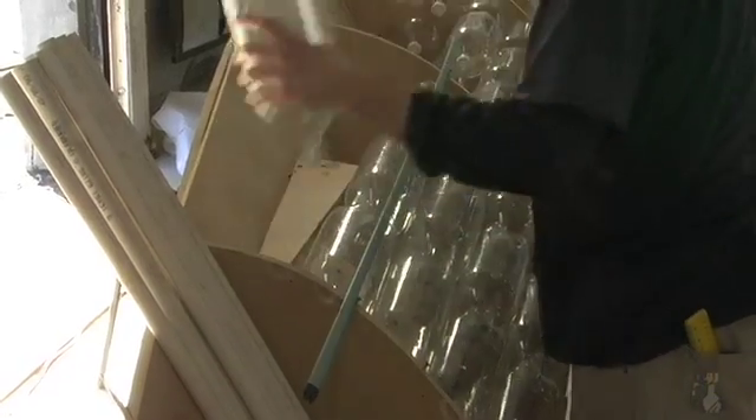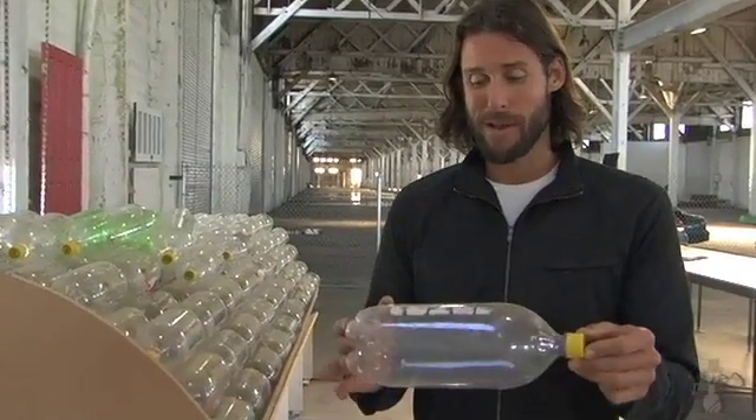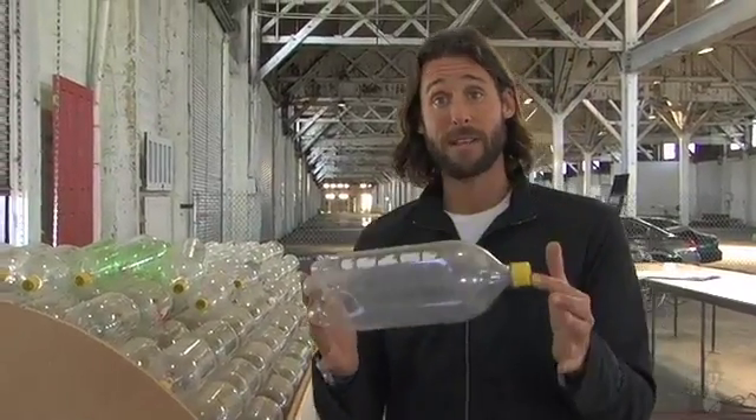The first thing people have always asked me is: why don't we just melt these down and mould the hull out of plastic bottles? But I've always felt it's far more impactful and powerful to actually be able to see the bottles.